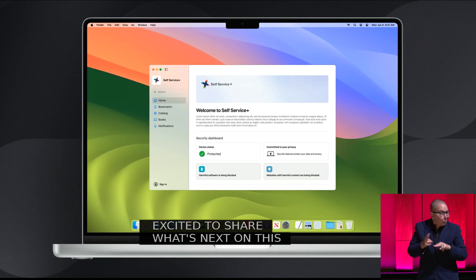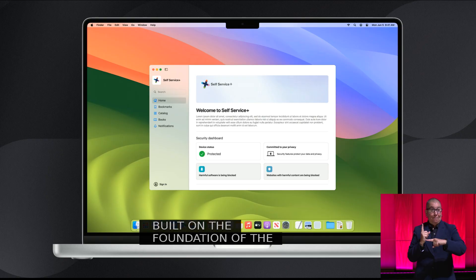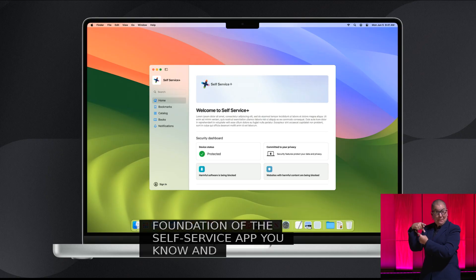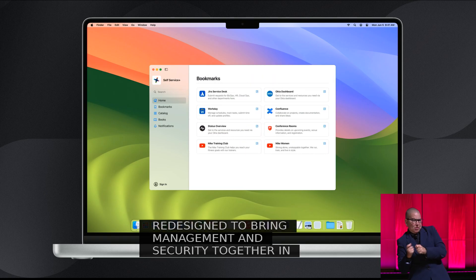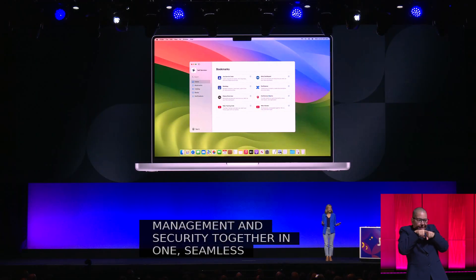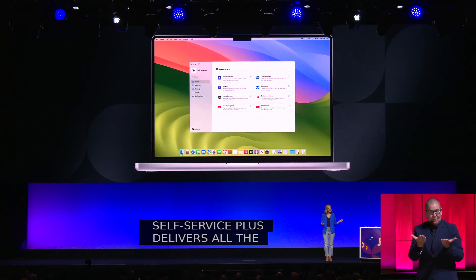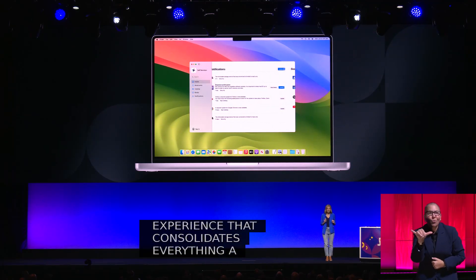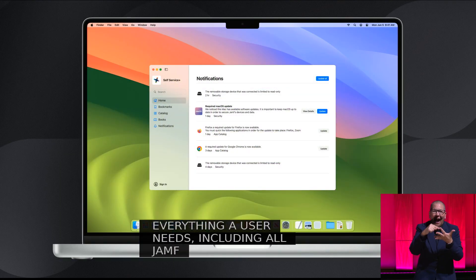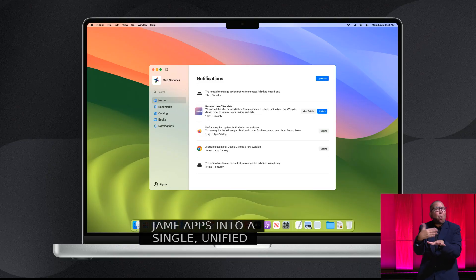Introducing Self Service Plus, built on the foundation of the self-service app you know and love, but thoughtfully redesigned to bring management and security together in one seamless experience. Self Service Plus delivers all the functionality you rely on, but with a streamlined experience that consolidates everything a user needs, including all Jamf apps, into a single unified application portal.